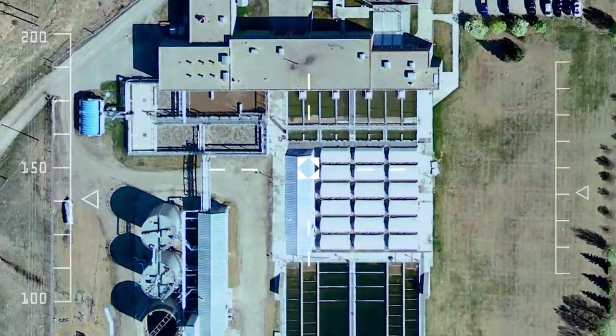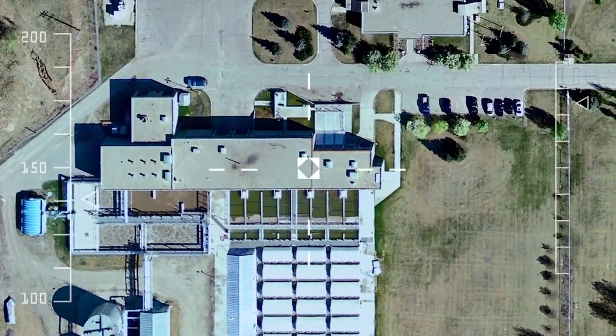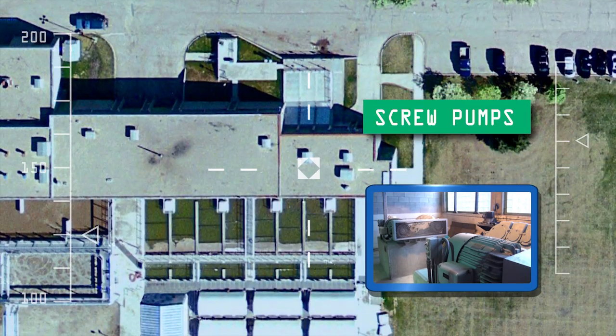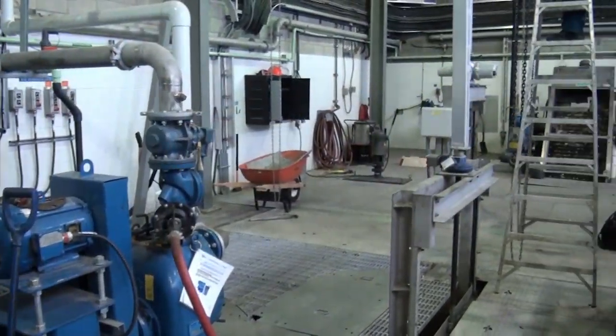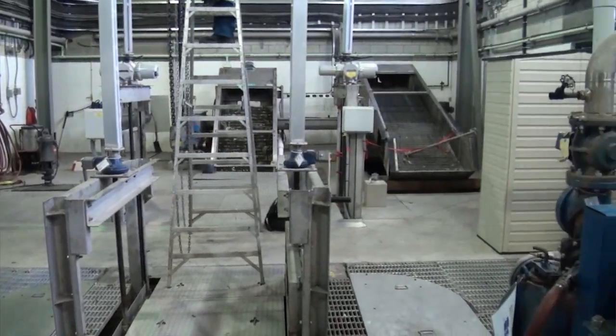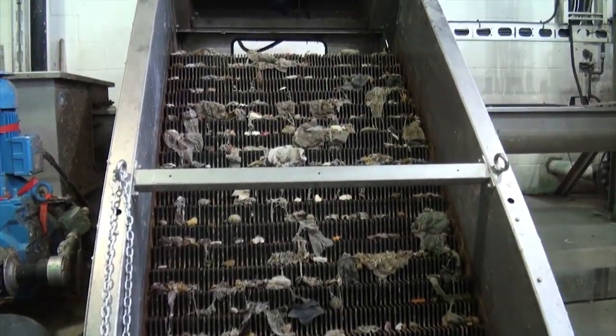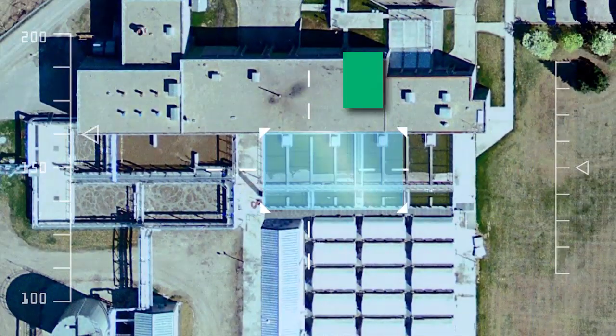The raw sewage, also known as influent, is lifted into the treatment plant by two screw pumps. The first step of treatment is for the raw wastewater to enter the treatment plant's headworks room. It is at this point that any grit and rags within the sewage are removed from the liquid stream before it enters the primary settling tanks.